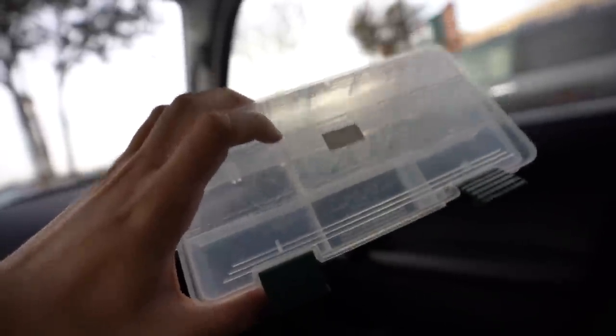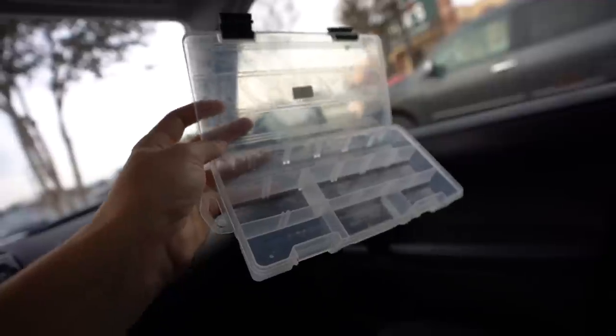Welcome to another fall day here in Delaware — it's been feeling like winter recently, but technically still fall. We're filming a highly requested video. Right now we're outside Dick's Sporting Goods with an empty tackle box. Our mission is to fill it up with a budget of about $20 to create our own fishing kit.